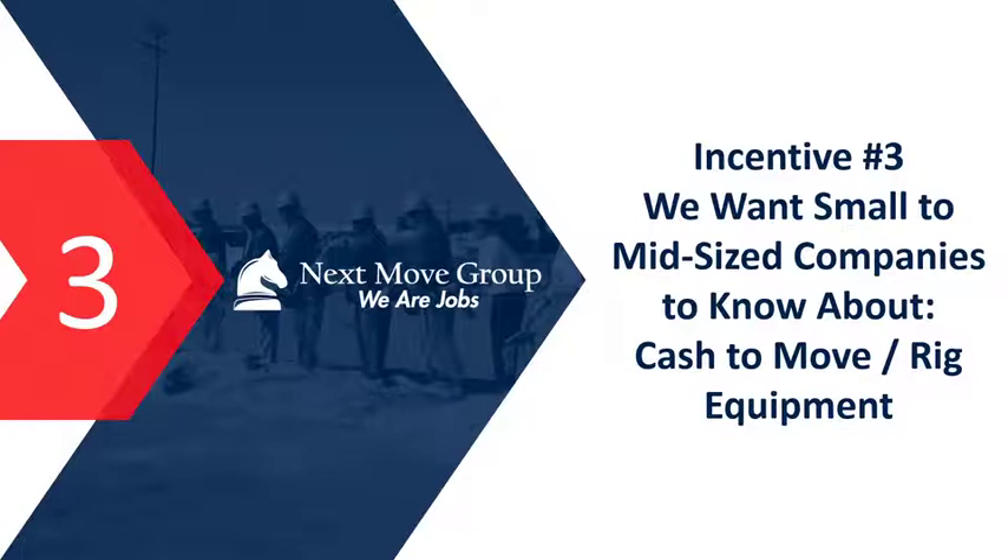Incentive number three: there are locations that will pay you to move and rig equipment. A lot of our small to midsize clients say they built their plant where their dad founded the company, but if they were starting over they'd never put it there — wrong location, wrong infrastructure. They'd like to move but don't have the cash flow to move and rig equipment and build inventory. There are states, towns, economic development entities, and chambers of commerce that will pay to move and rig that equipment for you.